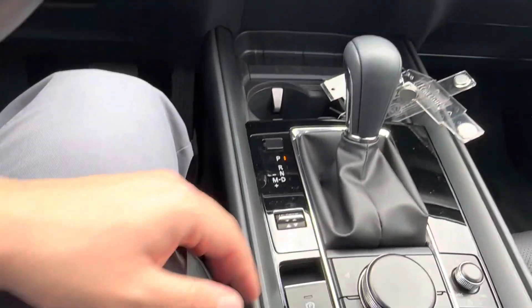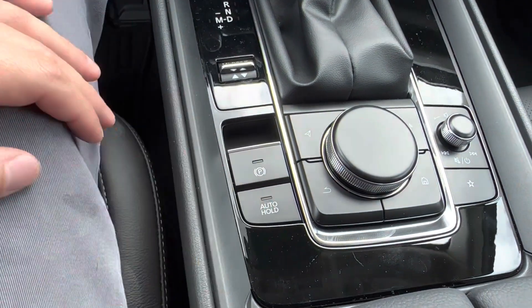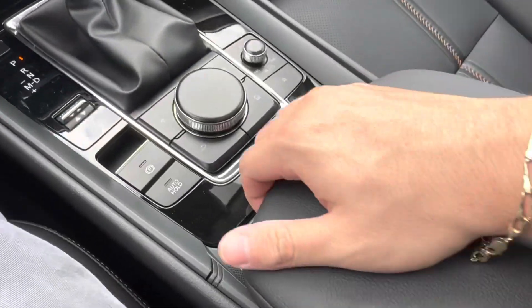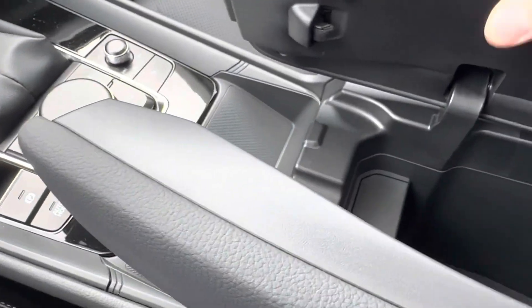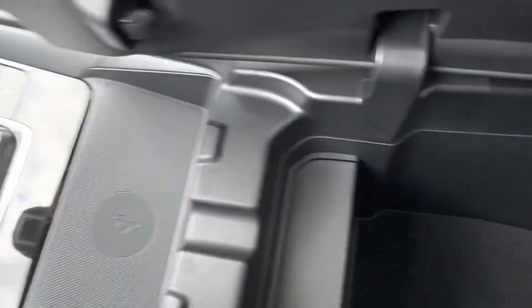Then we have our cup holders, gear shift, and Mi Drive switch, which allows us to switch between our sport, normal, or off-road driving modes. Under the Mi Drive switch, we have our electronic parking brake and our auto brake holding feature. Popping open our center console, we see the split center console, and right in front of that is our wireless charging area.